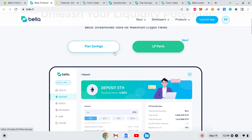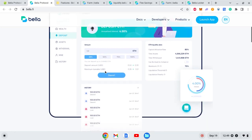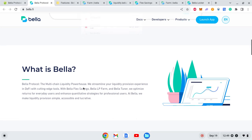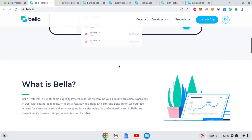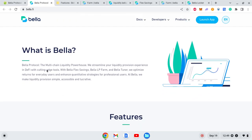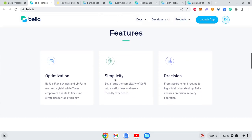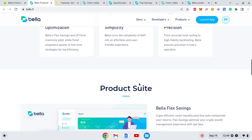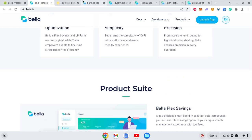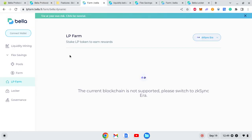They have a couple of interesting options like Flex Saving and Liquidity Farm. We are going to look at the state of all these things. If you are new to cryptocurrency, I will also explain what Flex Saving and Liquidity Farm are. Bella describes itself as a multi-chain liquidity powerhouse — you can read all these general descriptions on the website, but we'll go into the details.